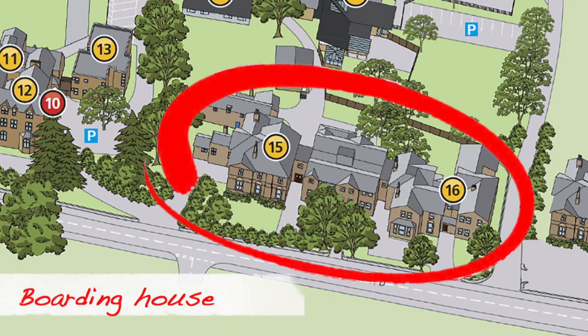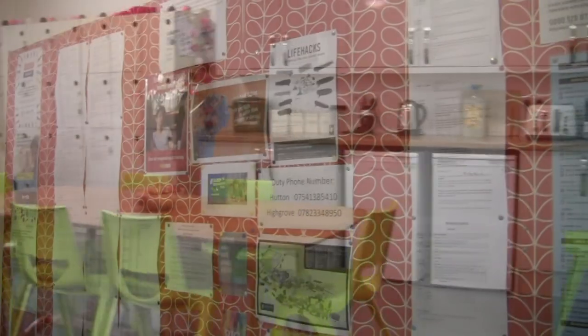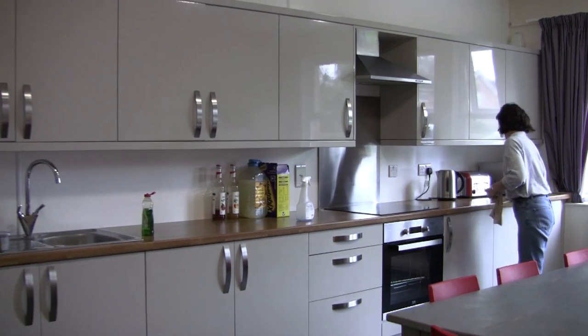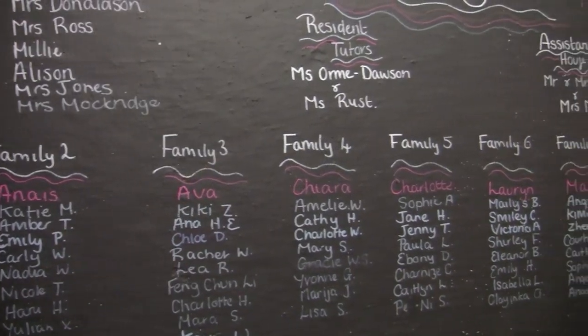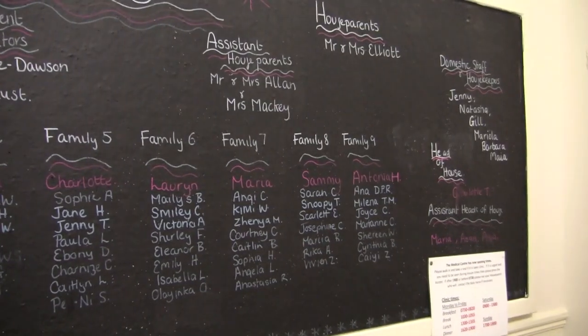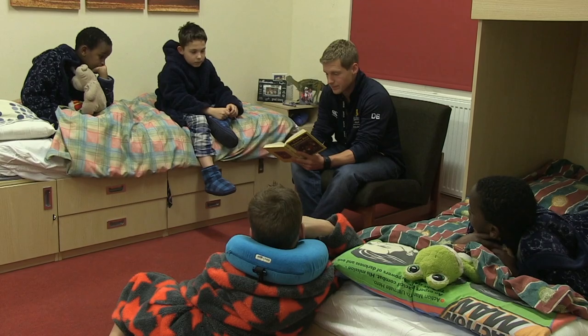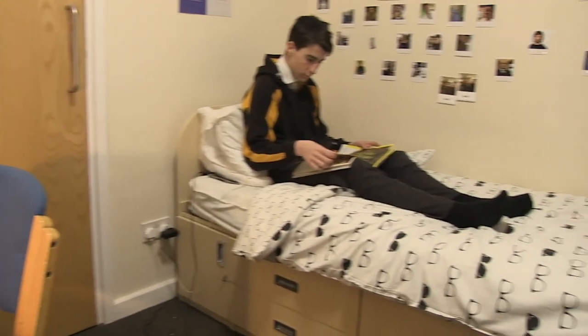Living here at Queen's, you're surrounded by people who have come from similar scenarios and circumstances, so it's been very easy to settle into. The boarding house is quite a cool place — it actually feels like home. Our house parents are really nice and they explain everything to me really quickly. It took me about an hour to settle into the boarding house. The people were really friendly so it was really easy to settle in.